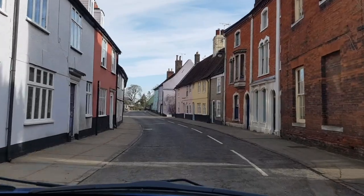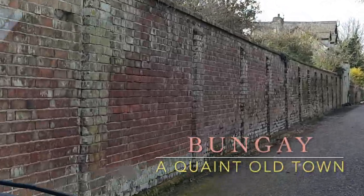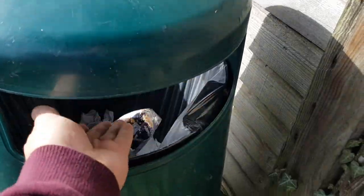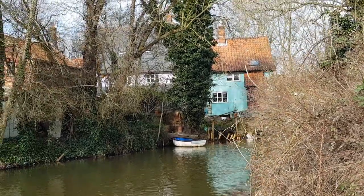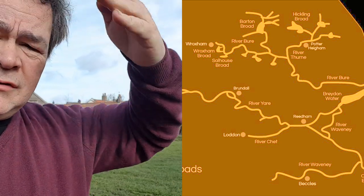How quaint! The River Waveney runs along the Norfolk-Suffolk border from Bungay to Lowestoft. The trick to traveling around Norfolk is to realize it's cut by three rivers: in the south you've got the Waveney, then the Yare from Yarmouth, and then the Bure goes up that way. If you find yourself on the wrong side of the river, it'll be a long drive to the next bridge — for example, between Great Yarmouth and Wroxham.